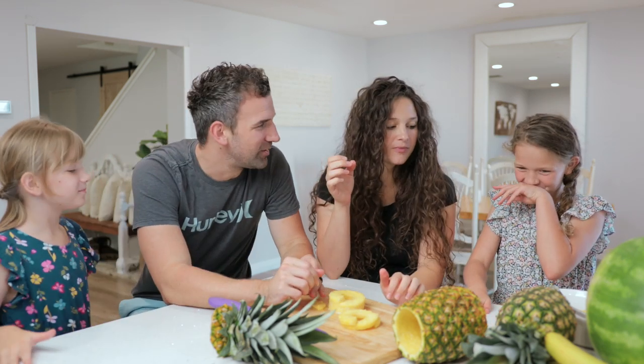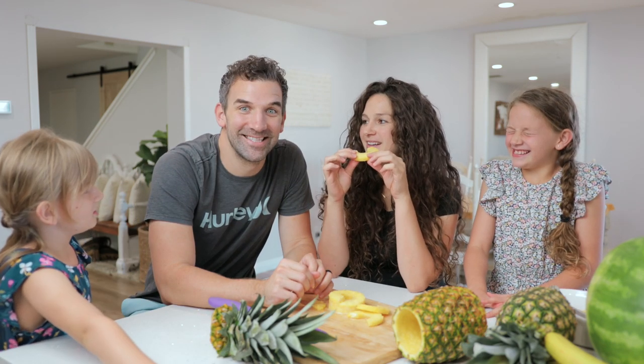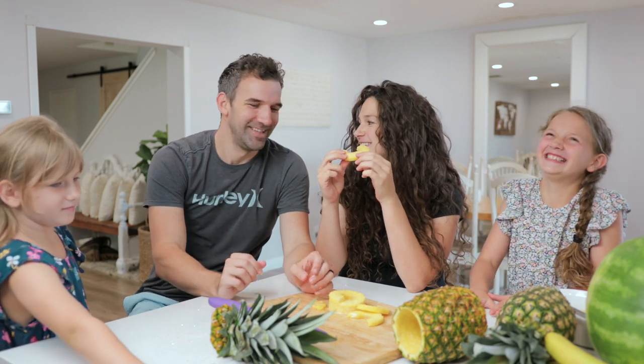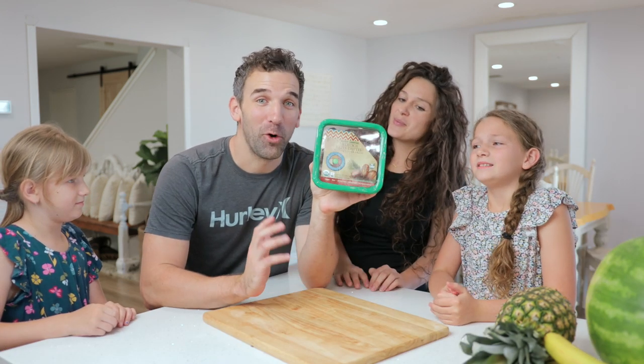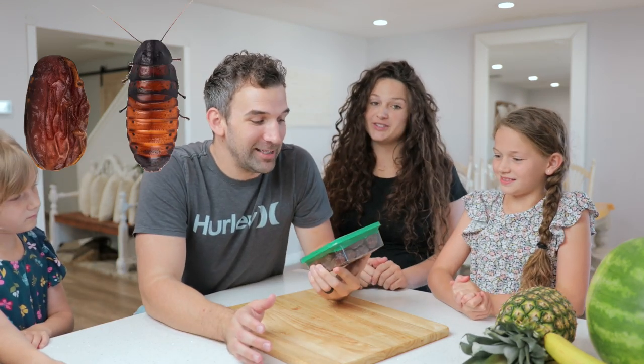What's number two on our list? Dates. Should we do dates next? Yeah. These are giant organic dates — they're like this big. These things look exactly like Madagascar hissing cockroaches.